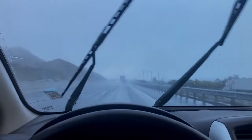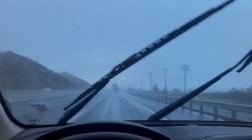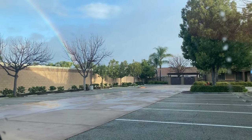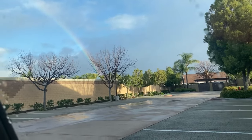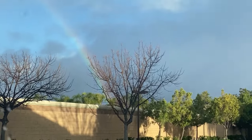It is raining so hard, like pouring down. Look at the rainbow. California weather is so bipolar because I pull up to work and the sun comes out and there is a beautiful rainbow. How pretty.